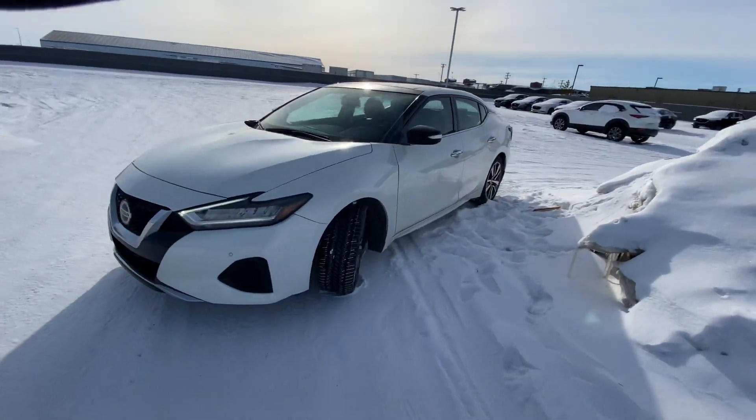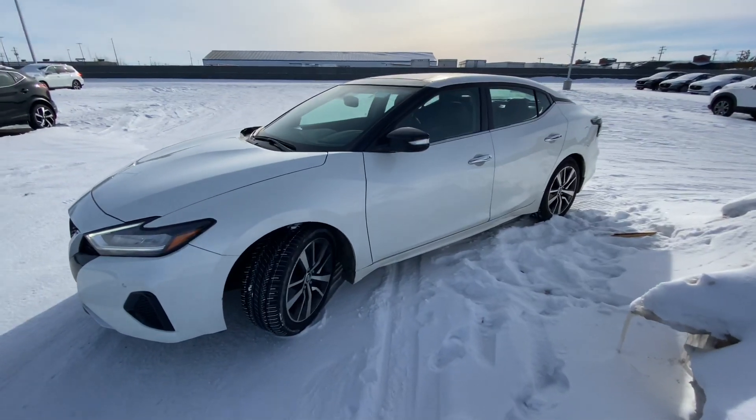On the side, you've got beautiful alloy rims, television wheels, and if you're close, you get a beautiful back view.